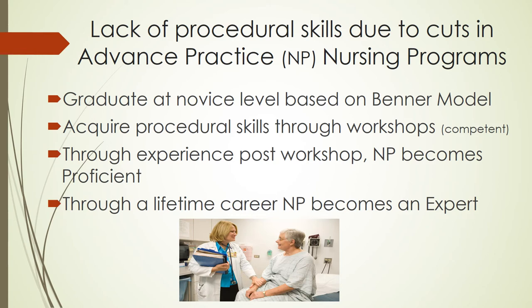Once the NP secures employment, they will gradually become proficient in procedures. Through a lifetime of their careers, they'll eventually become experts.